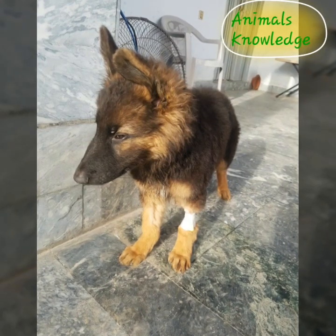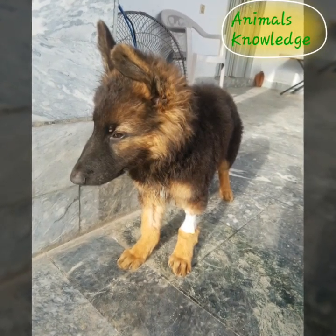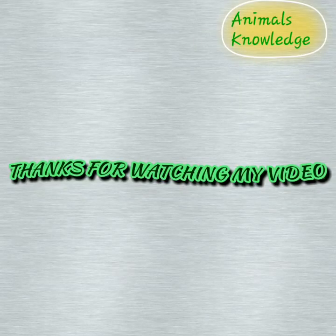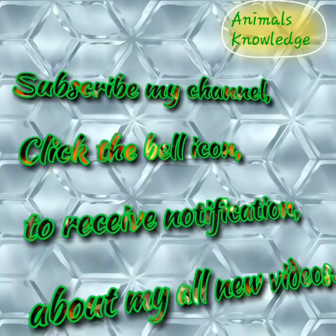Finally, our patient has recovered after five to seven days of supportive treatment. Thanks for watching my video. I hope you like it. Please like and subscribe to my channel and share with your friends.